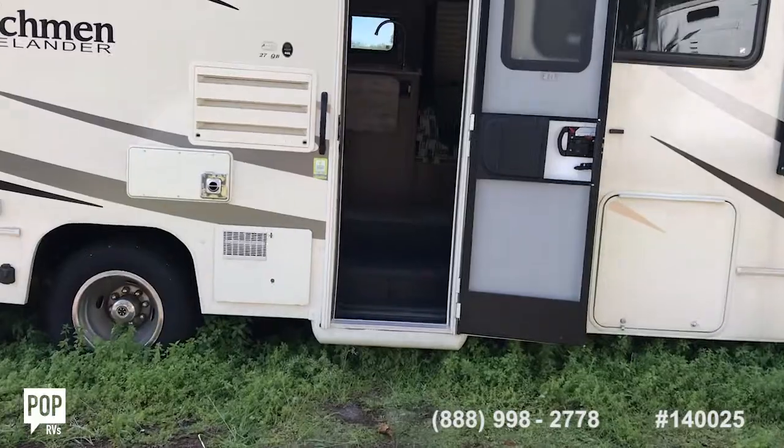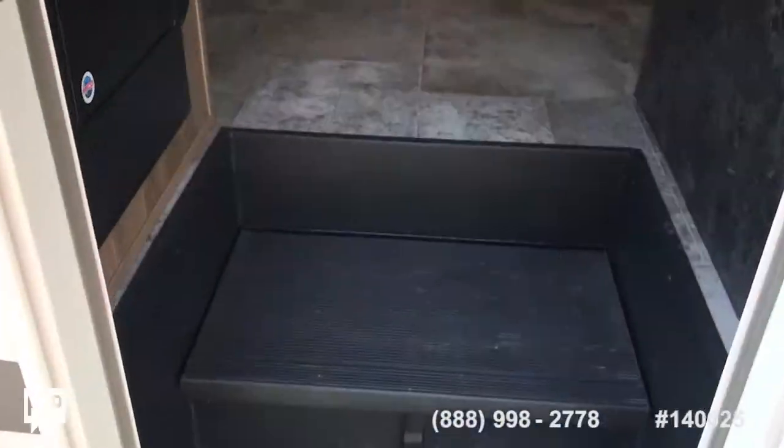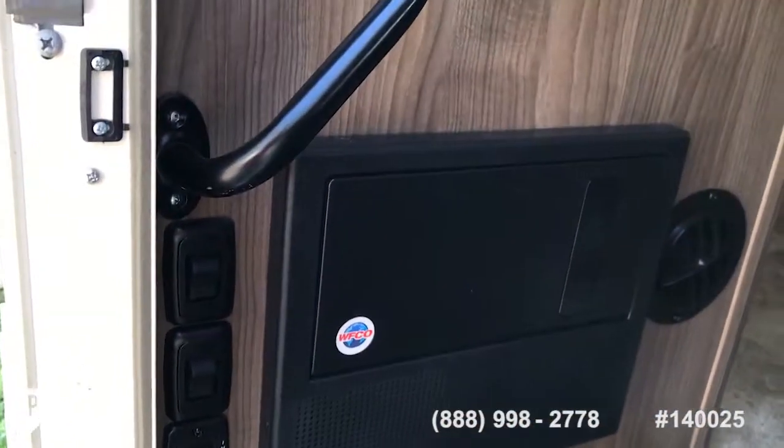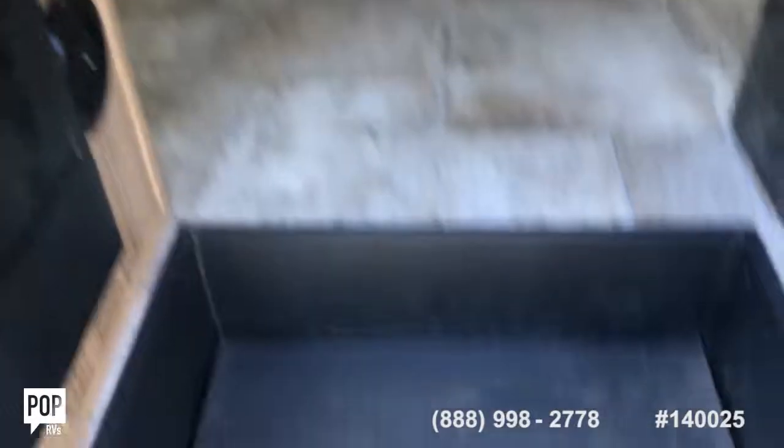Let's go ahead and take you on inside, because that's really the best part of the whole experience. When you first step in, you can see that you've got easily accessible control panels to let your awning out, turn your lights on. That's your fuse box. Coming up to your central controls — let's go ahead and step on in.